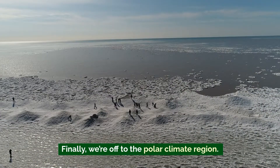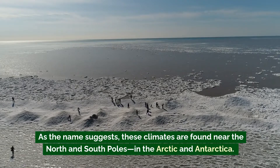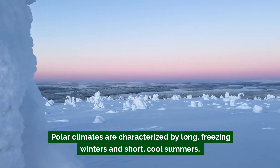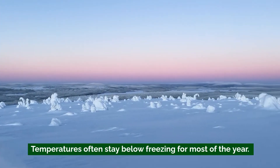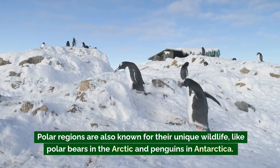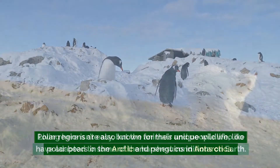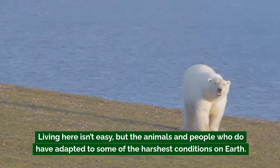Finally, we're off to the polar climate region. As the name suggests, these climates are found near the North and South Poles — in the Arctic and Antarctica. Polar climates are characterized by long, freezing winters and short, cool summers, with temperatures often staying below freezing for most of the year. The land is covered by ice and snow, and you won't find much vegetation — just some hardy mosses and lichens. Polar regions are also known for unique wildlife like polar bears in the Arctic and penguins in Antarctica. Living here isn't easy, but the animals and people who do have adapted to some of the harshest conditions on Earth.